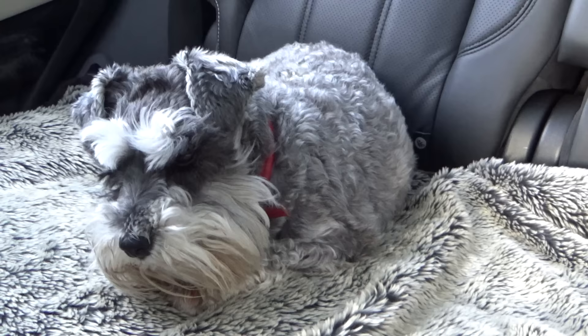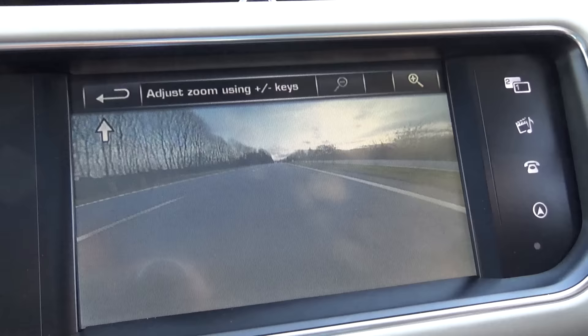What do you think of the Range Rover, Darcy Bear? Just chilling out in the back.